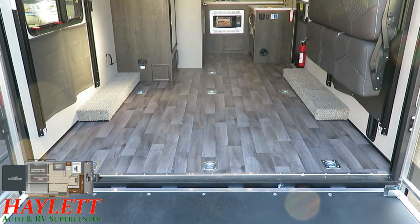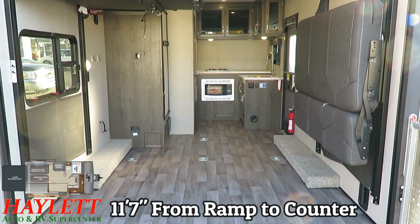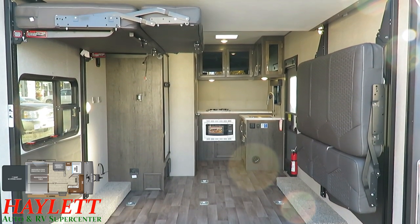Looking forward from the flip side, you can see a nice wide open loading area. You can fit things into this that you can't fit into an eight-foot-wide crossover-type toy hauler camper.